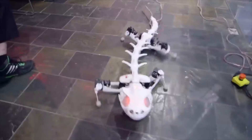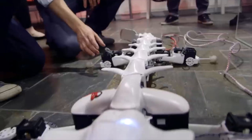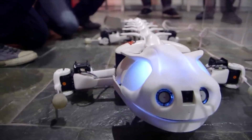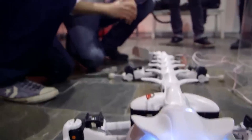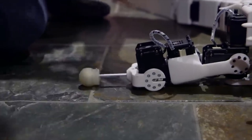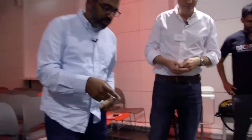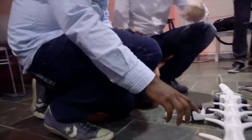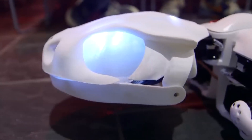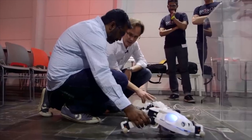Interestingly, the vertebrae of the robotic creature are smaller than the actual vertebrae of a salamander. However, this was done on purpose to achieve a realistic movement with the available technology. This robot allows a deeper understanding of the locomotor system of vertebrates. What do you think of this robot? Is it cool or creepy? Let us know in the comments section.